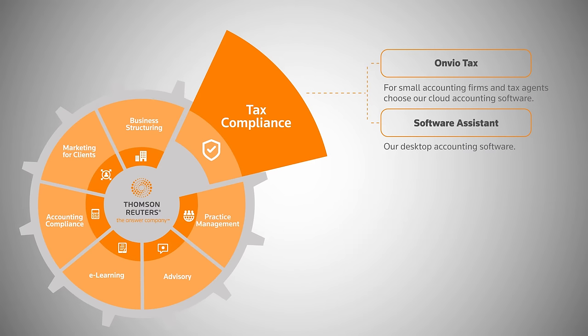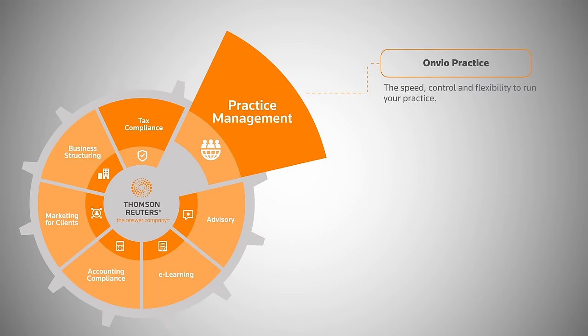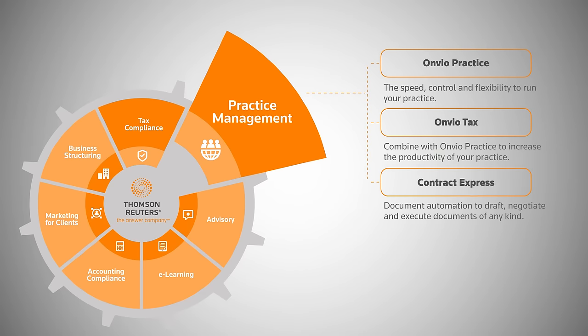Software Assistant, our desktop accounting software. Practice management: Envio Practice — the speed, control and flexibility to run your practice. Combine Envio Tax with Envio Practice to increase the productivity of your practice.